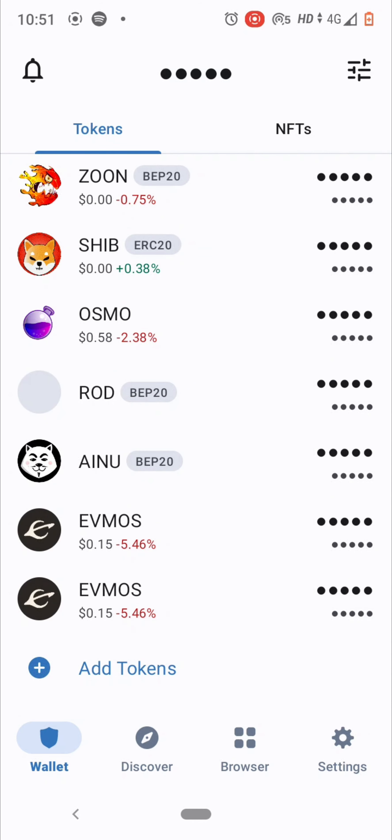That is how you use and invest using Trust Wallet — the best non-custodial app for investing, trading cryptos, and earning interest on your crypto holdings. If you found this video useful, please share, like, and comment your doubts.